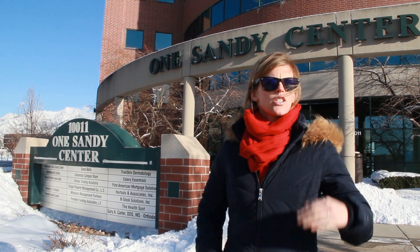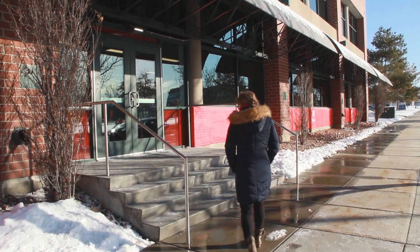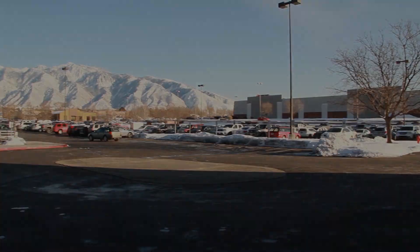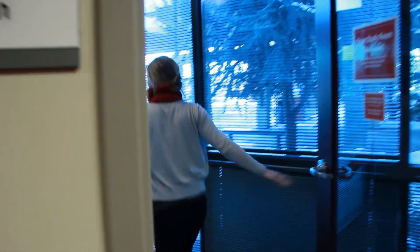Here we are at the University of Utah Sandy Center. One block this way we have State Street and just about two blocks this way we have I-15. You can always get your Utes gear here too. Another benefit of the Sandy Center is free parking.